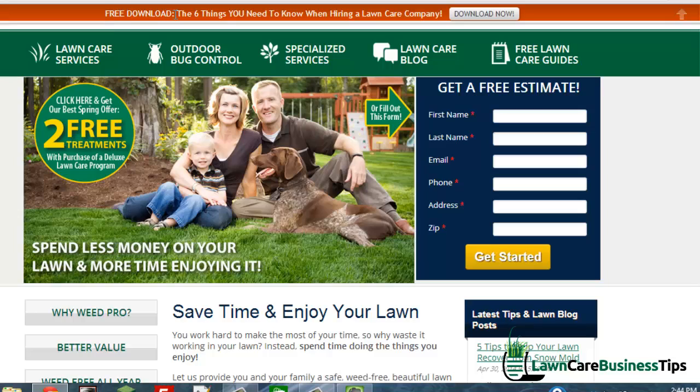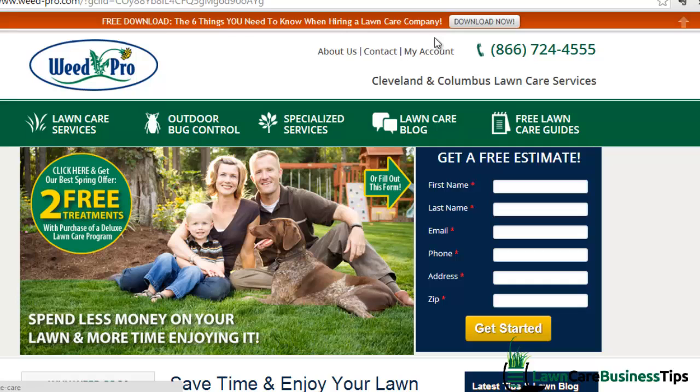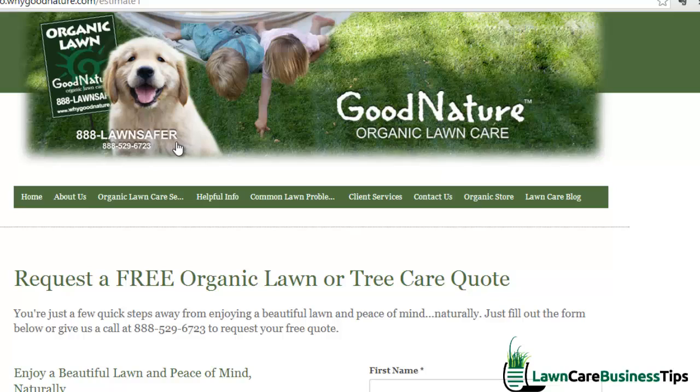Up at the top they also have a free download: 'The six things you need to know when hiring a lawn care company.' When I click that, it's an opt-in offer to start getting emails — they're building a list with this. That's the exact kind of thing you need to be doing with your site — getting people to sign up to your email list so you can email them over and over and eventually close them. They actually have two email captures and an 800 number. If I were buying traffic and sending it to all three sites, I would see a lot more signups and leads from this third site.